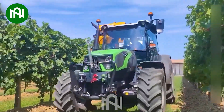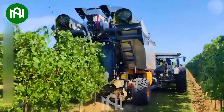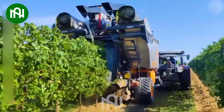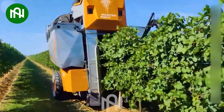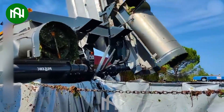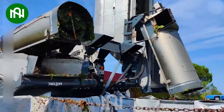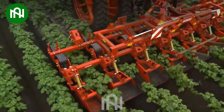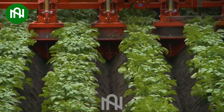In today's world, machines are gradually replacing humans in many fields, and this is an example. Farmers can save a lot of labor cost and time thanks to this machine.